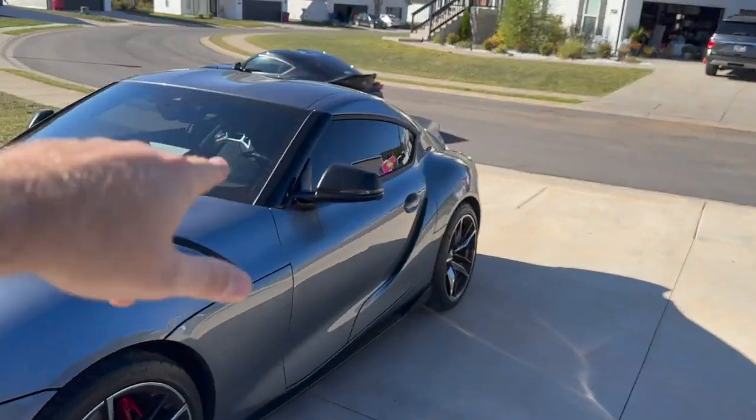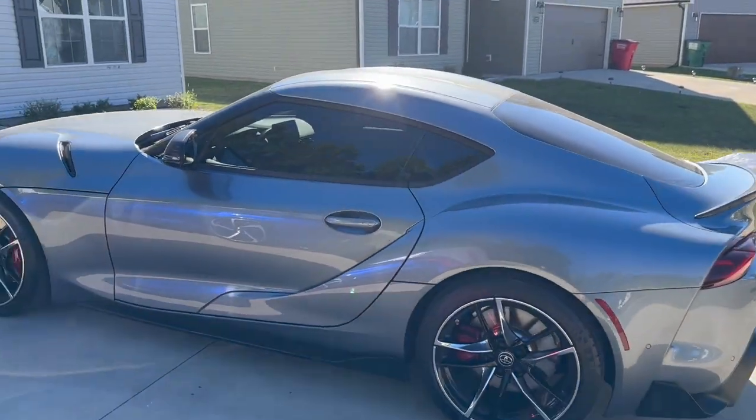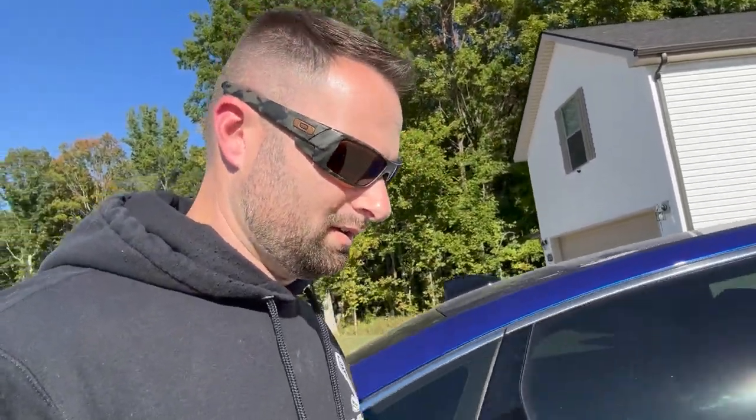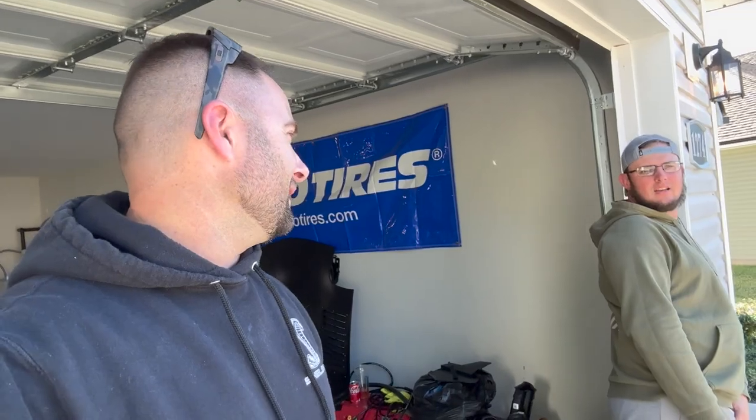Good job Joey on the window tint - ASC window tinting in Bowling Green, Kentucky. It looks really good - even more aggressive on the front now with that splitter.